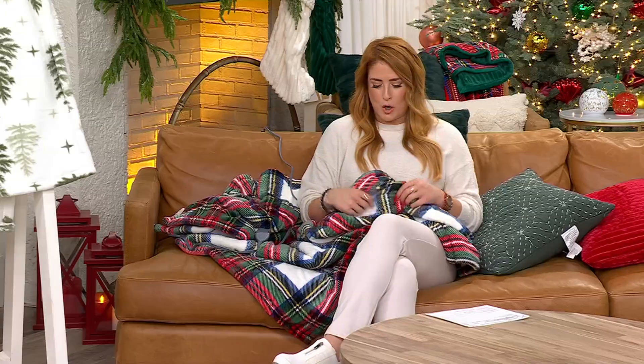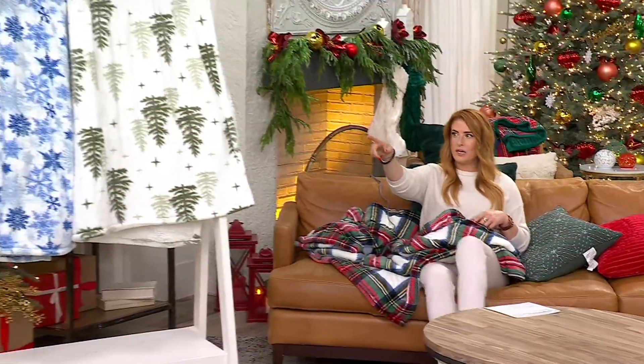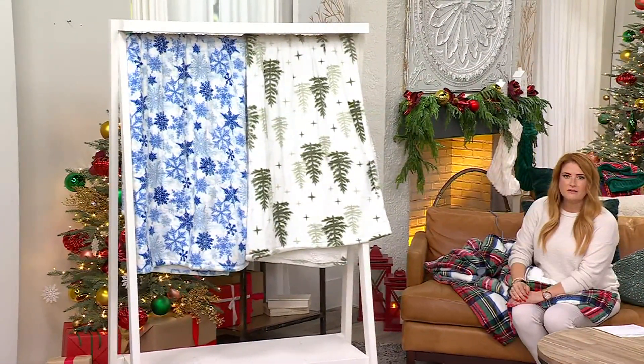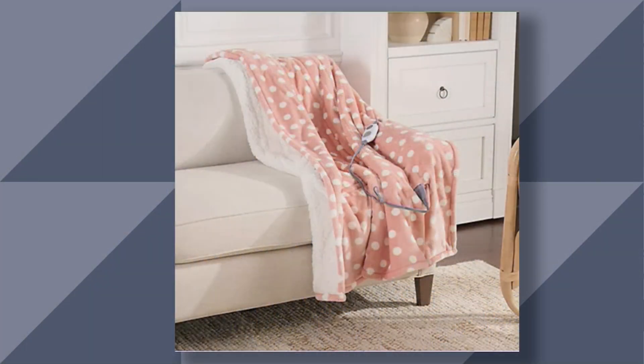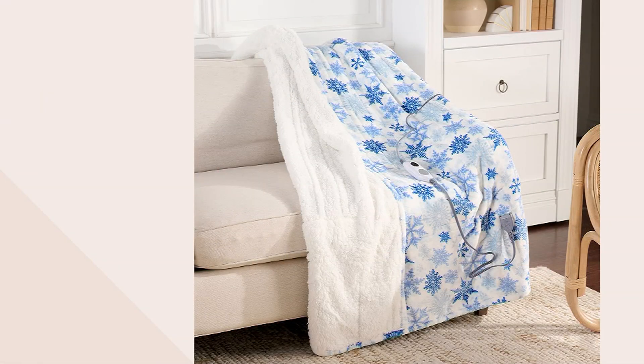So in the studio: tartan plaid, green trees, and blue snowflakes for your winter wonderland. On QVC.com: blush dot — most limited — and very popular gray stripe. It's a ten dollar easy pay, saving you over ten dollars off the regular price. Item number H474478. Jordan, thank you so much — always a pleasure.